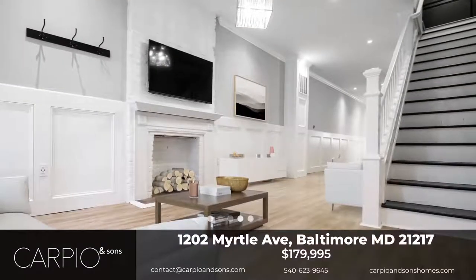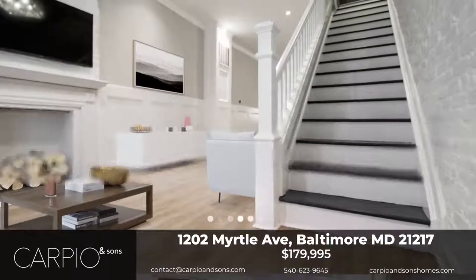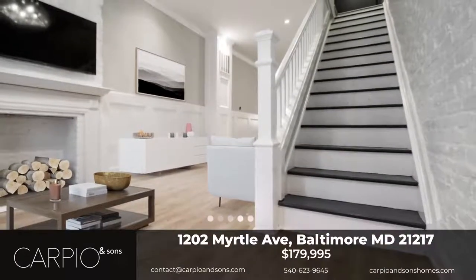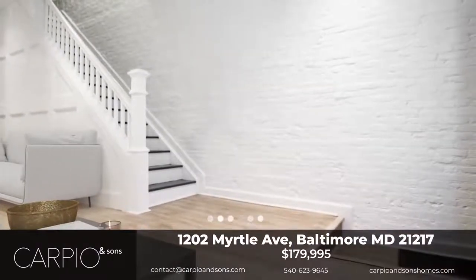Carbio and Sons is proud to present to you 1202 Myrtle Avenue. This gorgeous three-bed, one-and-a-half bath is located in Upton, a revitalizing neighborhood in Baltimore City.